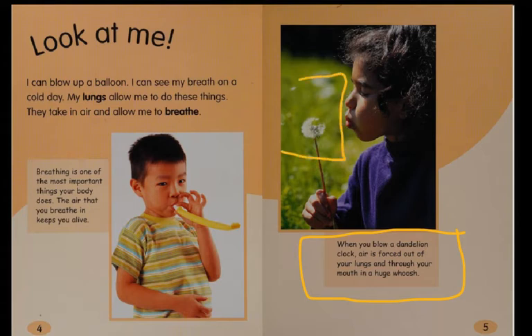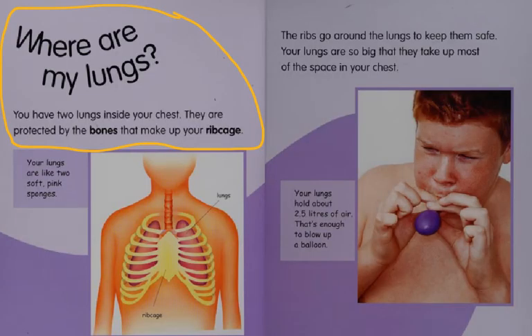Here's the dandelion puff, and coming out of the girl's mouth, that's the whoosh of air. Where are my lungs? You have two lungs inside your chest. They are protected by the bones that make up your ribcage — lungs and ribcage.